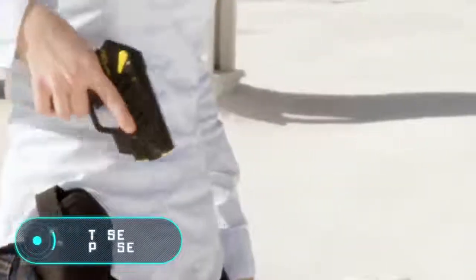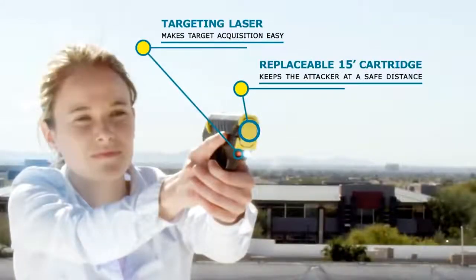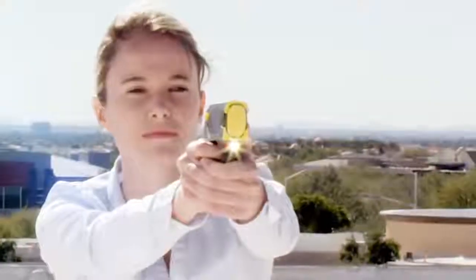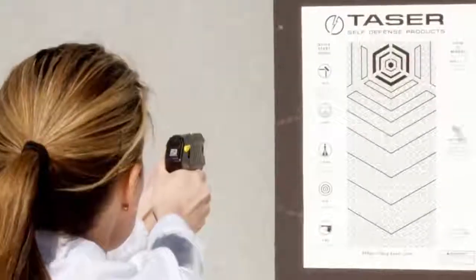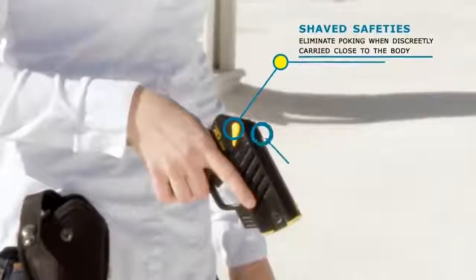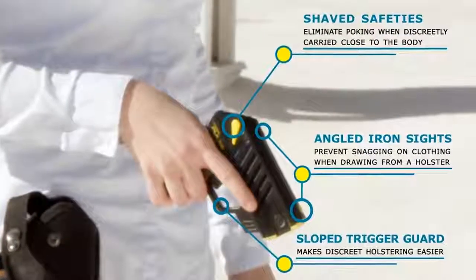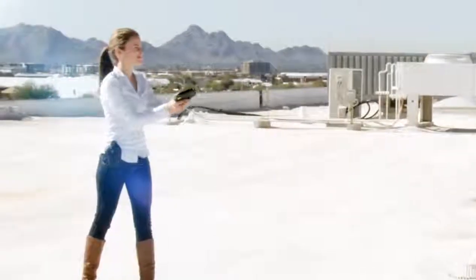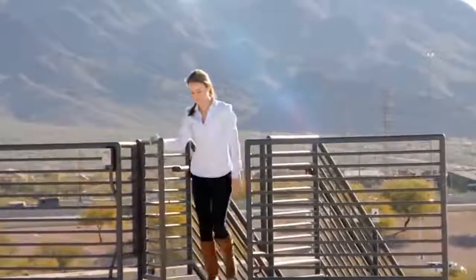Taser Pulse. The developers of this device have worked closely with the police, and have shown on this occasion a simple version of an electroshock weapon, ideal for ordinary citizens. In the plastic body of this white and yellow gun, there is a cartridge with two electric darts, a chip of the latest technology and an elementary electronic base. Unlike the models used by the police, this weapon does not have a video camera, although it does have a light torch and a laser sight to aim more accurately.